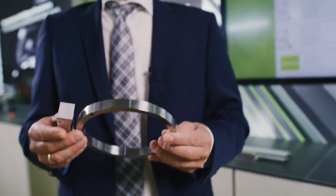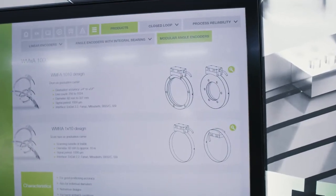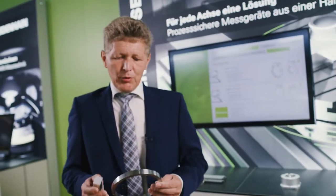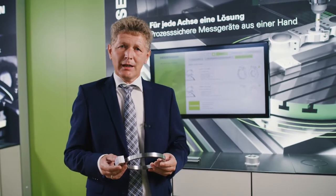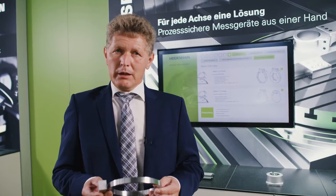Due to the inductive scanning method, the scanning procedure is very insensitive to contamination, such as from dust, oil, grease, or cooling lubricant. At the same time, the high precision graduation and the special signal processing permit very high signal qualities and high measurement accuracies.